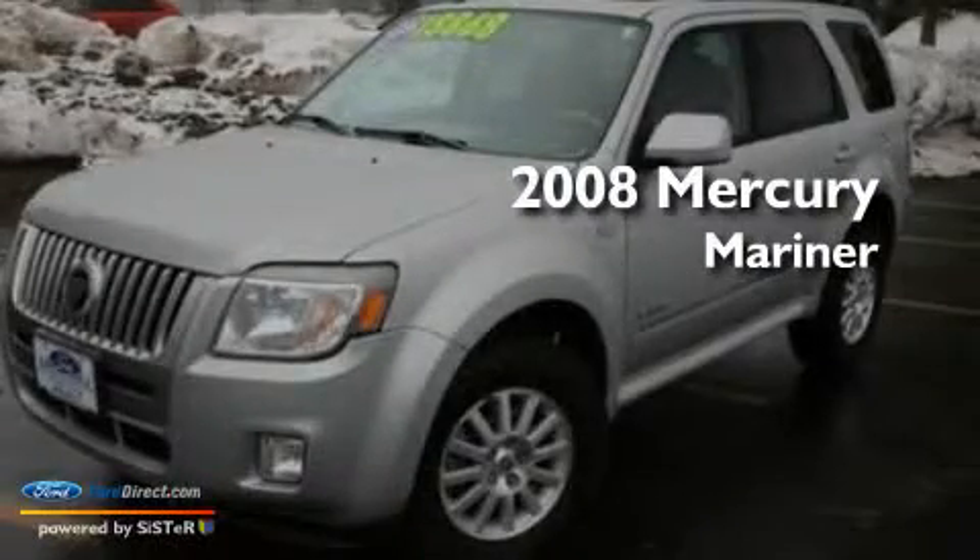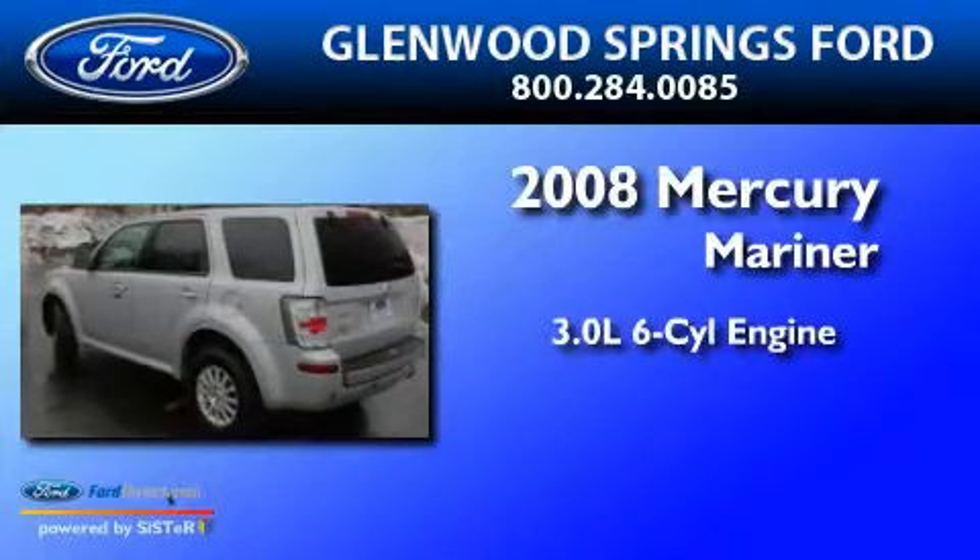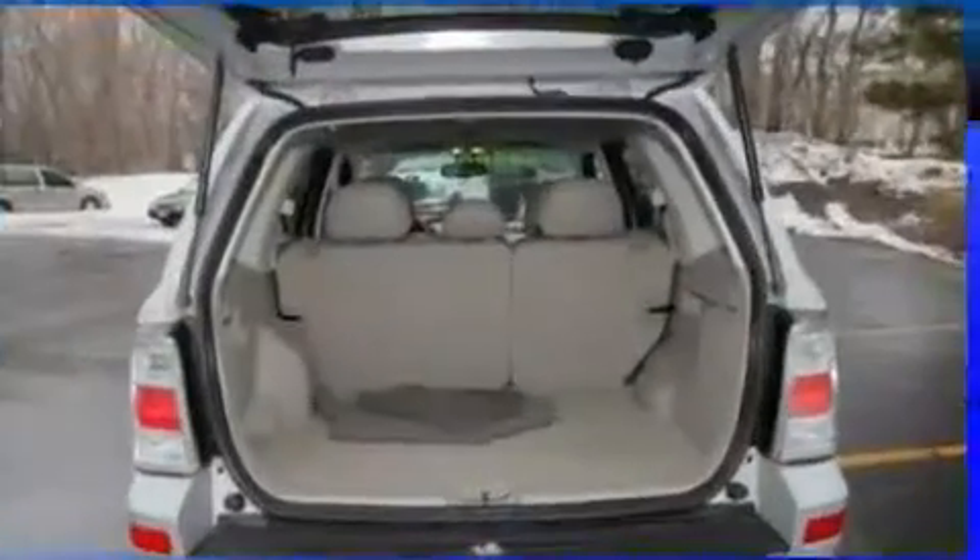This is a 2008 Mercury Mariner. It has a 3.0-liter six-cylinder engine, a four-speed automatic transmission, and four-wheel drive.